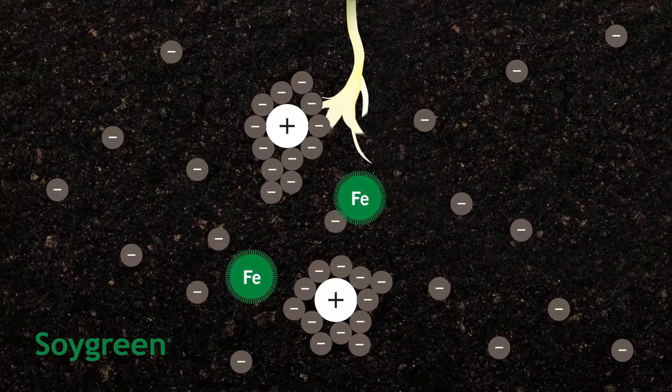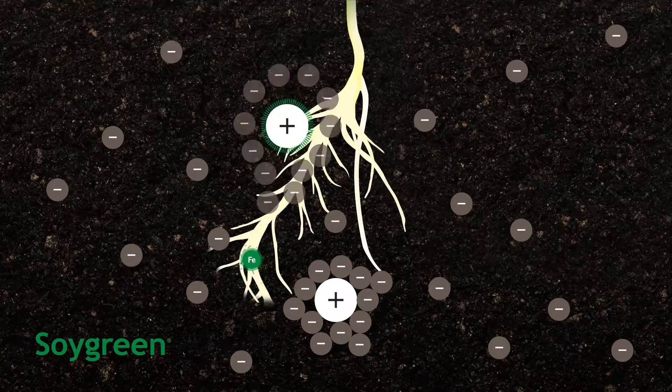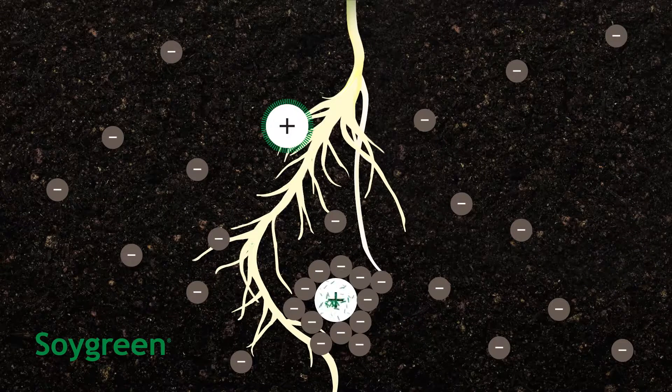This unique chelate frees the nutrients in the fertilizer to the roots, then repeats the process on nutrients already present in the soil. These soluble nutrients add visible plant health and yield improvements.